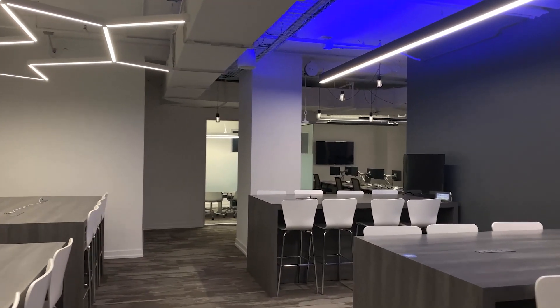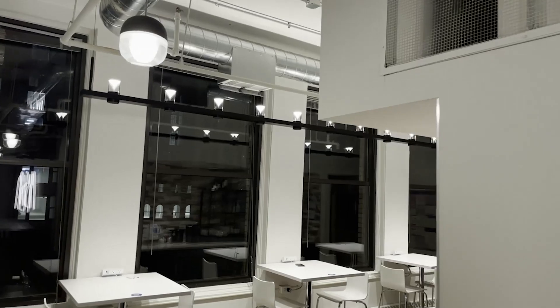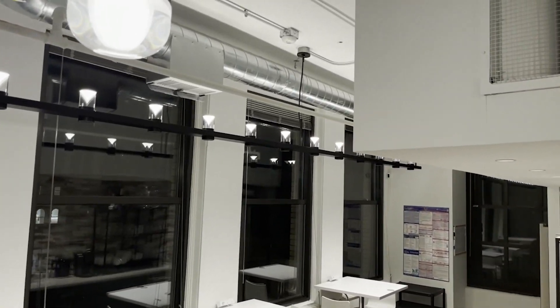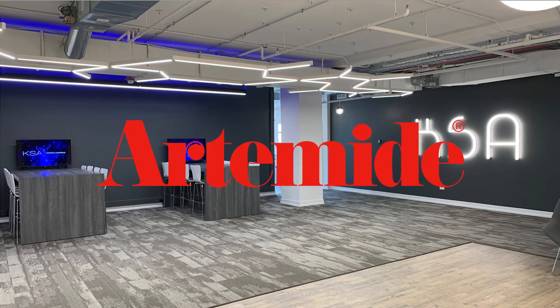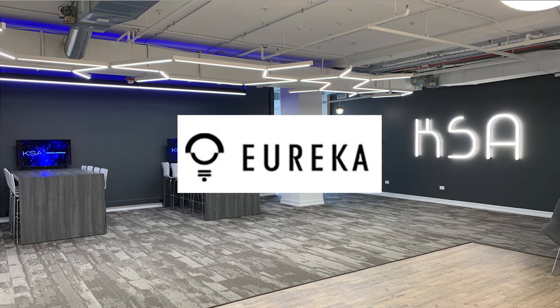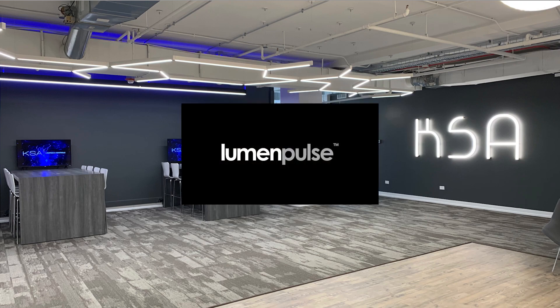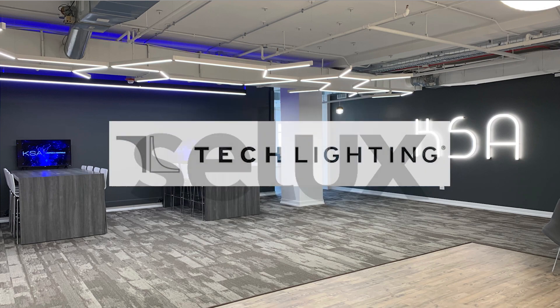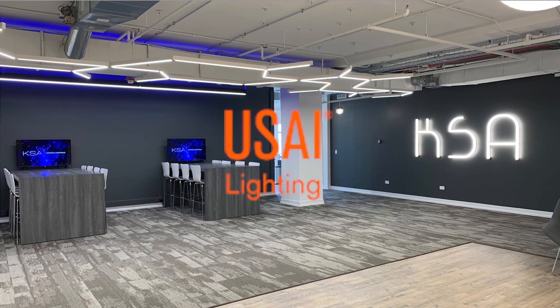Our goal at KSA is to help our clients create a well-balanced room, with featured products from leading manufacturers that include Acuity Brands, Alight, Artimity, Axis, Eureka, LightNet, Louie Paulson, Lumen Pulse, Tech Lighting, Salux, Sonneman, USAI, and ZumTobol.